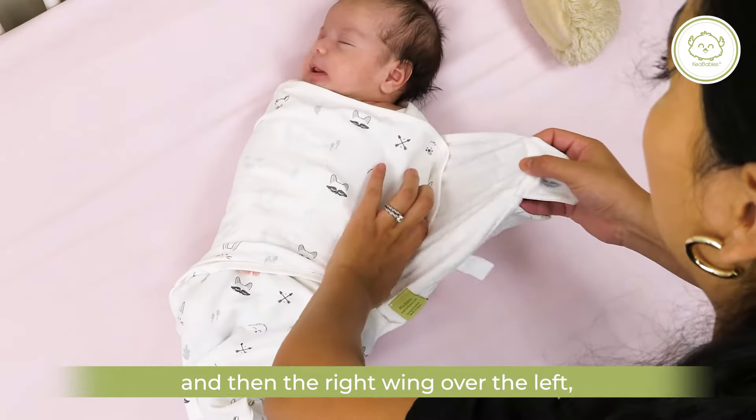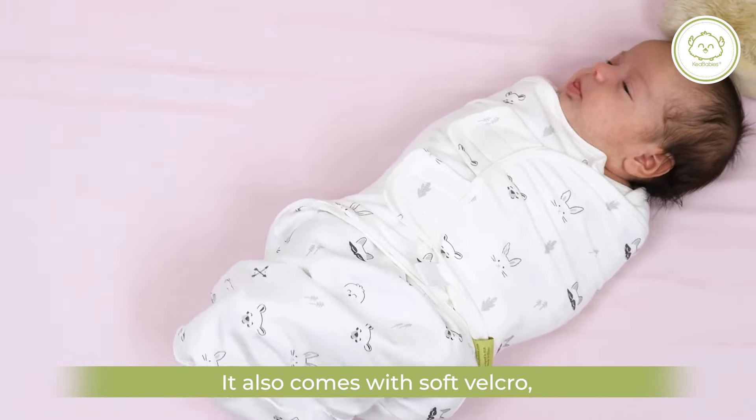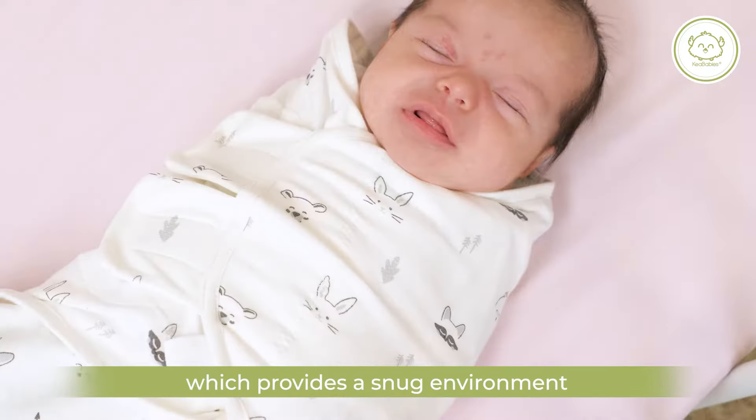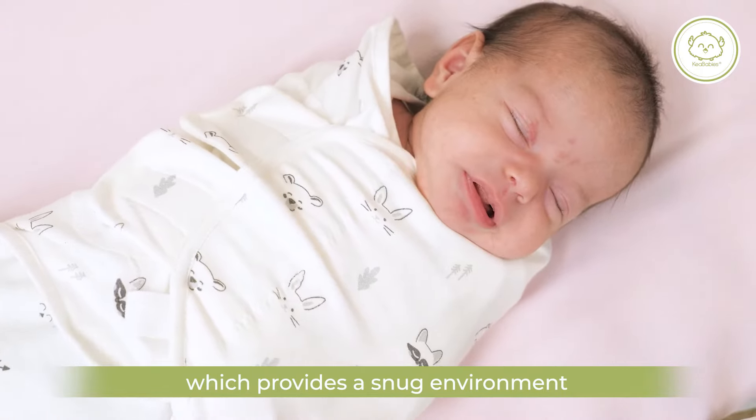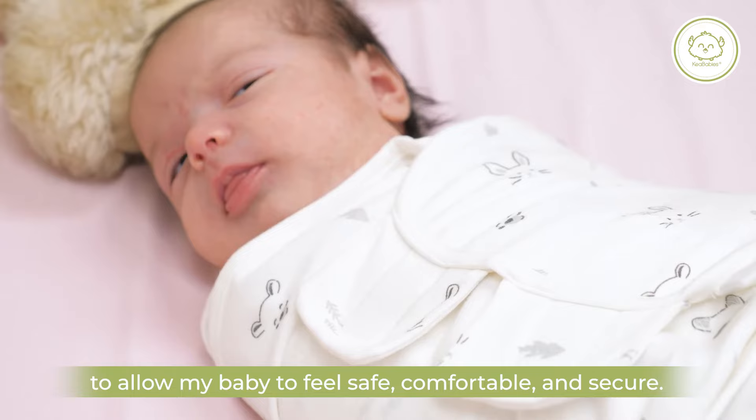Wrap the left wing around and then the right wing over the left and secure the tabs. It also comes with soft Velcro, which provides a snug environment to allow my baby to feel safe, comfortable, and secure.